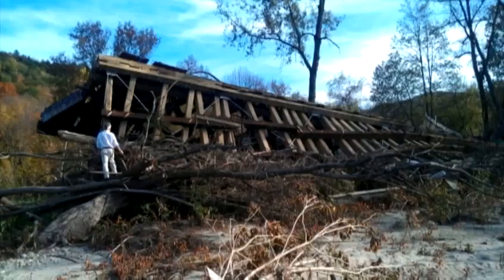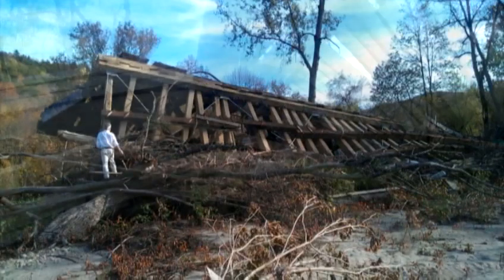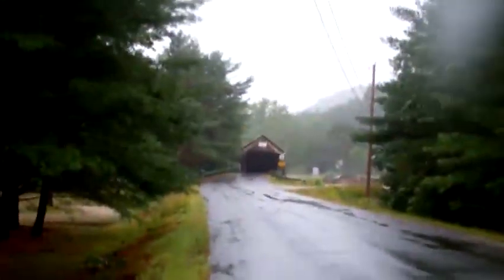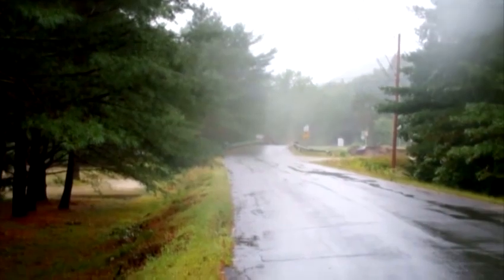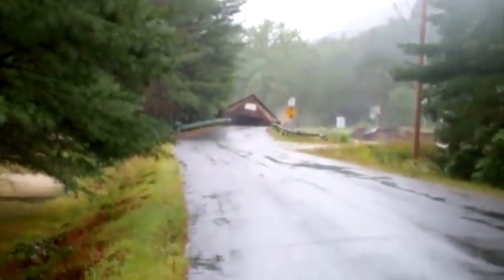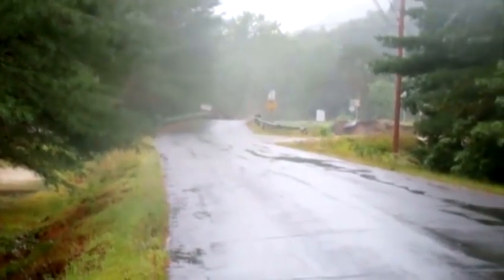Almost surreal. A couple of people have referred to it as looking almost like a dinosaur. The 140-year-old Bartonsville Covered Bridge lay twisted hundreds of feet from where it once stood. The floodwaters from Tropical Storm Irene took the 170-foot-long bridge away, literally. A viewer was rolling as the water picked up the bridge, sweeping it down the Williams River.